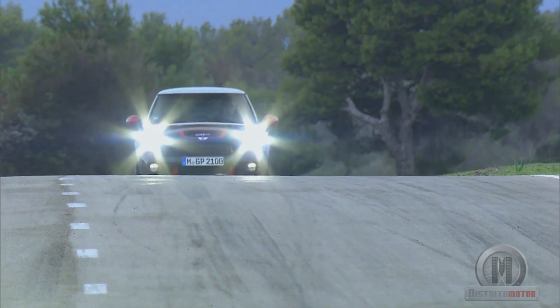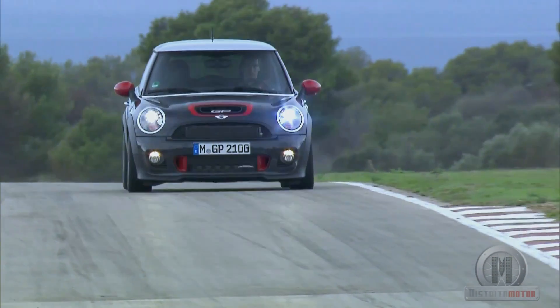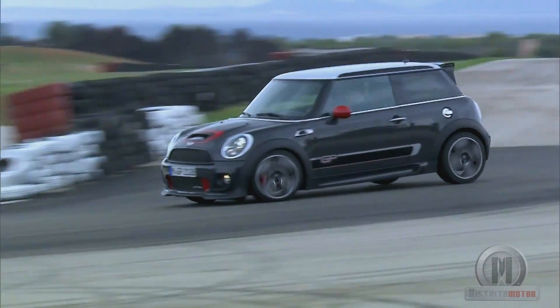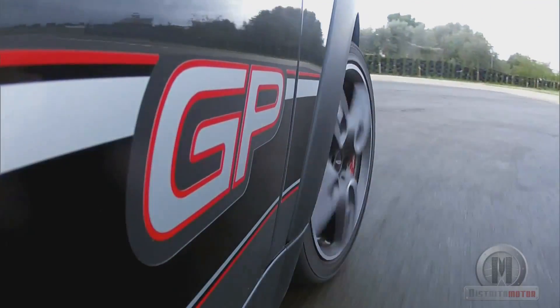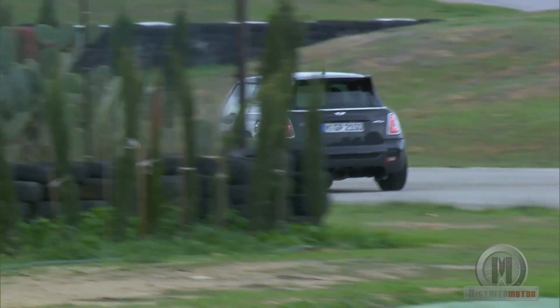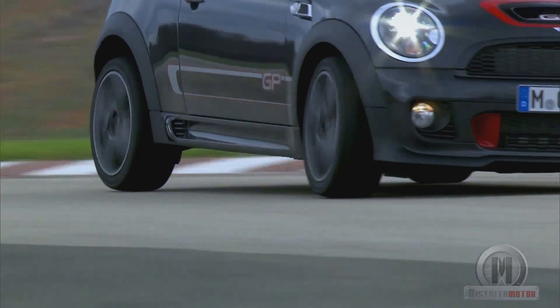It incorporates a new suspension with electronic regulation that allows individual height adjustments of up to 20mm, for adapting to the characteristics of every road. The front axle features stronger springs and shock absorbers, with increased camber compared to the standard John Cooper Works.